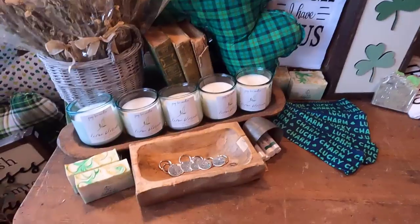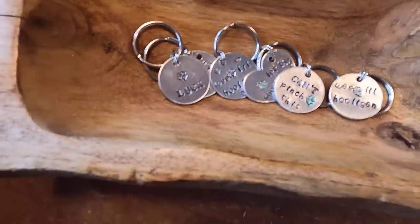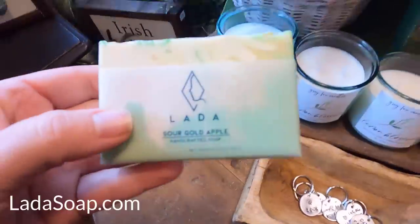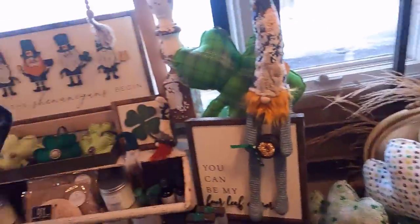Each month there are new soaps in the store from Lotta Soap Company and of course I have to stop and smell them all. This sour green apple was so good. Lotta Soap has a website if you want to check it out. You won't be disappointed.